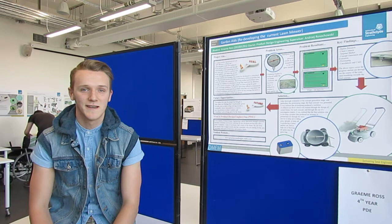My name is Graeme Ross and I'm a product design engineer. My poster and my presentation is for garden aids.